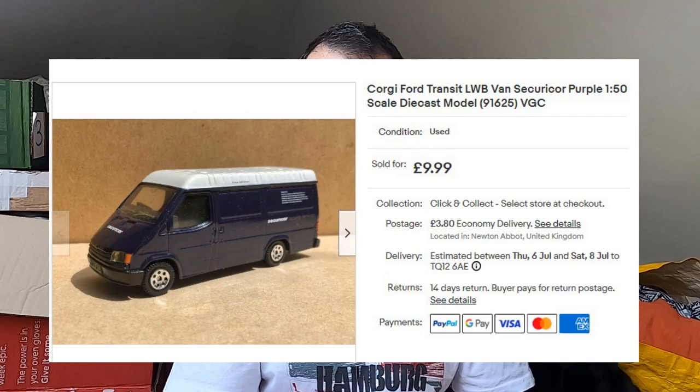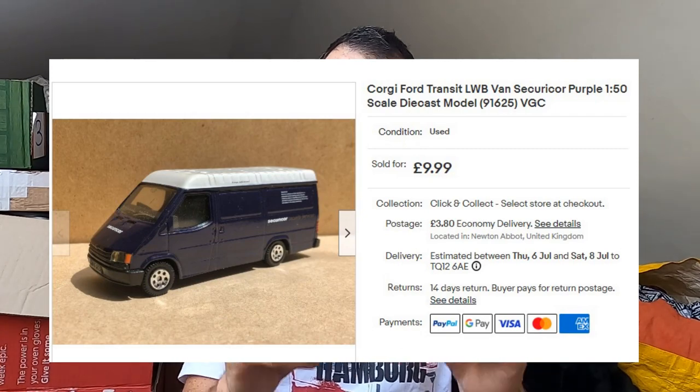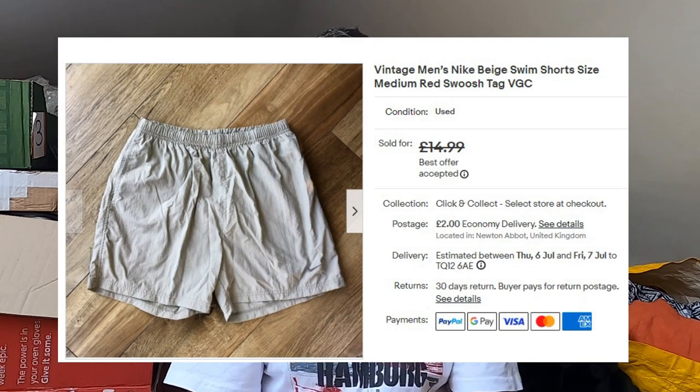Next, another die-cast sale. This is a Ford Transit in Securacor livery — straight from the 90s, about 1:36 scale. That's gone for £10 plus postage. Sold some Nike swim shorts — pretty basic but with an older tag, a black tag with a red swoosh. I paid £2 for these in a charity shop. That's gone for £12 plus postage.